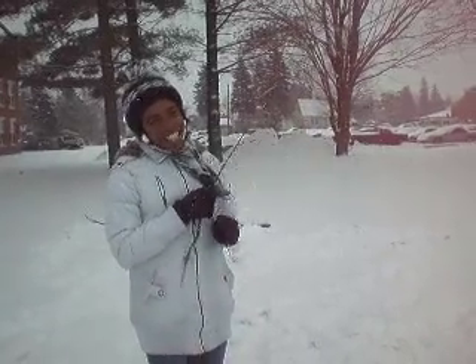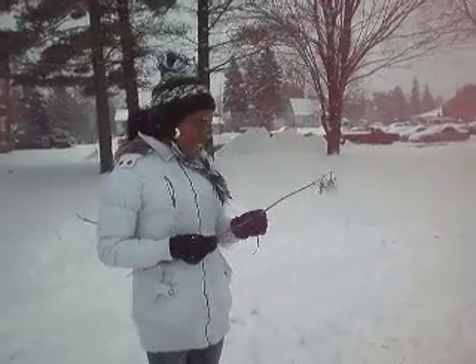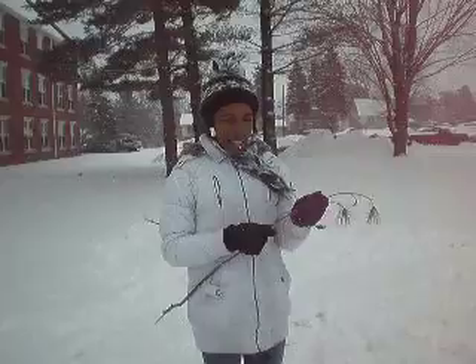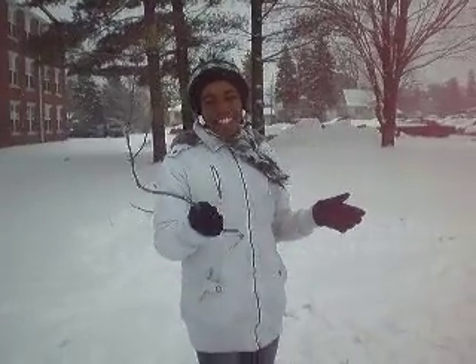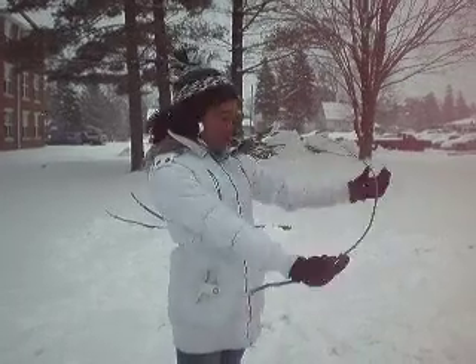Hi everybody! As you can see it's snowing pretty heavily, and I figured it would be the best time to make a snowman. So me and my roommate Lauren, who is conveniently videotaping right now, have made Beretta.